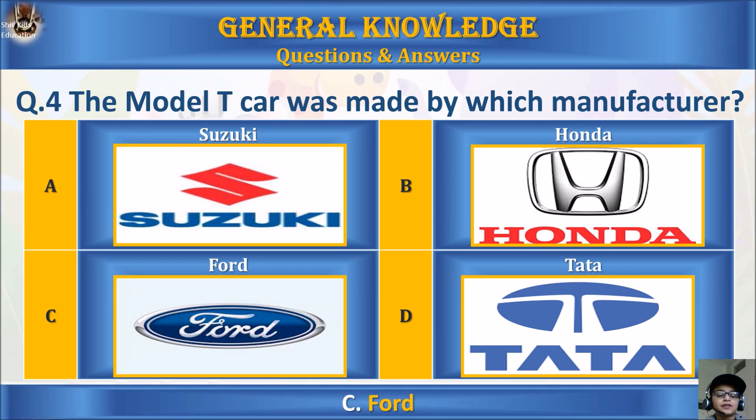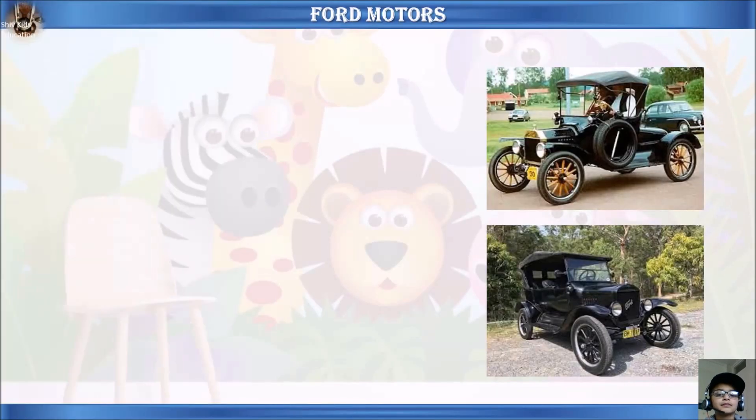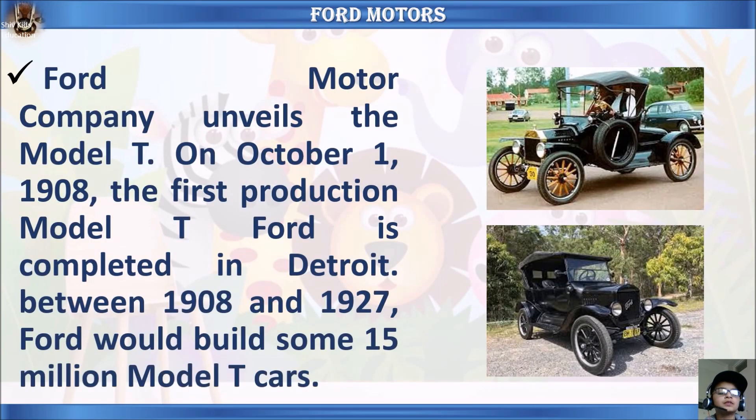The answer is C, Ford. Ford Motor Company unveiled the Model T on October 1, 1908. The first production Model T Ford was completed in Detroit. Between 1908 and 1927, Ford would build some 15 million Model T cars.